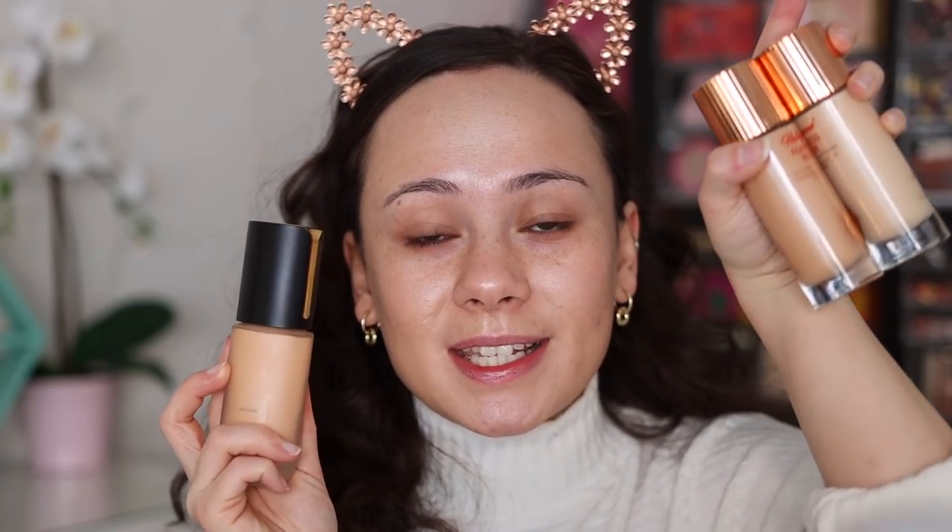As far as wear time, I did a side-by-side yesterday — Auric on this side, Charlotte Tilbury on this side. The Auric side got oily significantly faster than the Charlotte Tilbury. It was a clear difference. Keep that into consideration if you have oily skin or think about how much you powder, because the Charlotte Tilbury does wear better. But I much prefer how the Auric treats my skin.